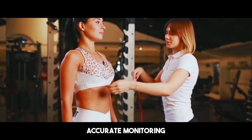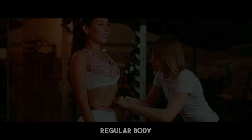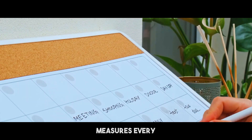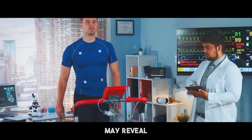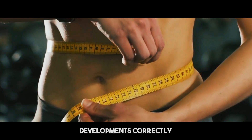Accurate monitoring of progress is crucial to differentiate between fat reduction and muscle loss. Regular body measurements, such as waist and hip circumference, offer a good indicator of fat reduction — track these every 2-4 weeks. Body composition analysis is another useful approach. Tools like DEXA scans, bioelectrical impedance analysis, and skinfold measurements may provide a thorough breakdown of fat and muscle composition. Regular evaluations help monitor developments correctly.